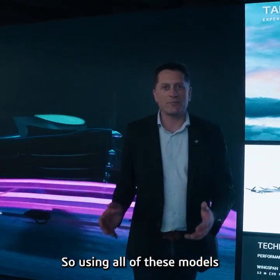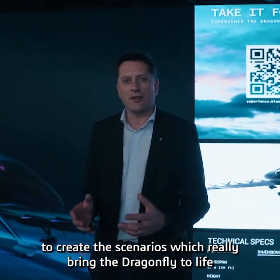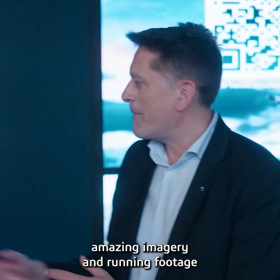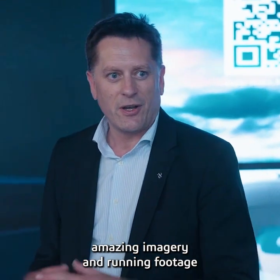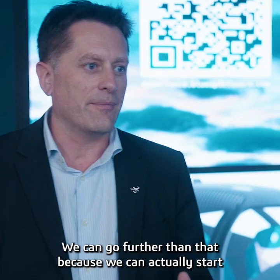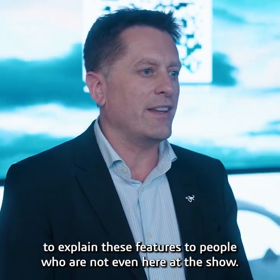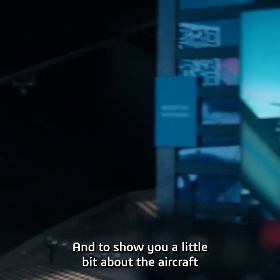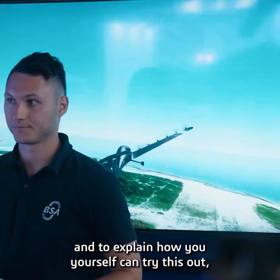Using all of those models to create the scenarios which really bring the Dragonfly to life, we can actually start to invent and create amazing imagery and running footage which really expresses what the Dragonfly is about. We can go further than that because we can actually start to explain these features to people who are not even here at the show, and to show how you yourself can try this out.